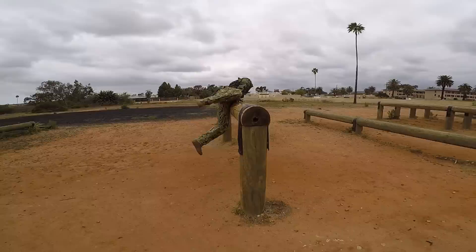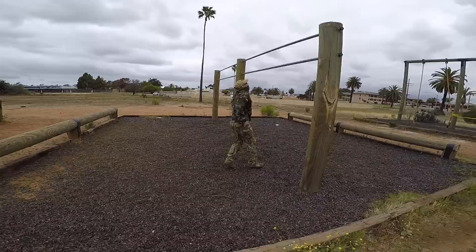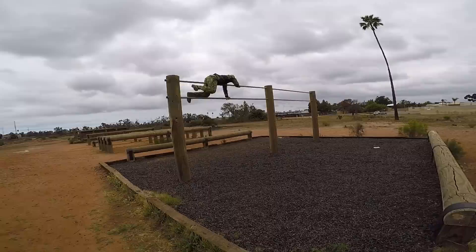So, to recap: Marine Corps PFT consisting of pull-ups, crunches, and three-mile run; max set push-ups; Oak horse times two; and pool evolutions — 500-meter swim, 25-meter underwater crossover, rifle retrieval and tow, and 30-minute tread, all in full camis.